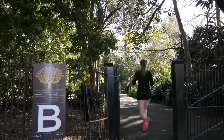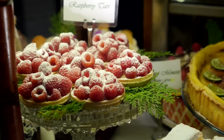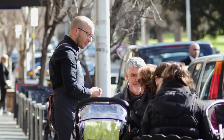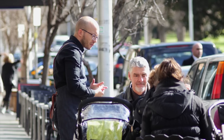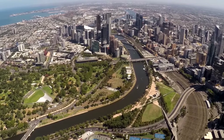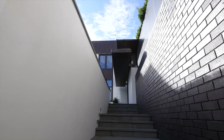The botanical gardens and famous tan running track is literally at the end of the street. Some of Melbourne's most adored cafes and restaurants are just around the corner, not to mention a selection of Melbourne's most highly regarded schools. This is a rare offering in a superb location.